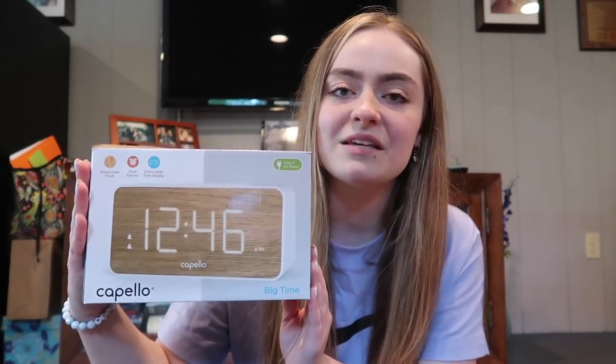I also decided to get this alarm clock. I don't know how much I'll use it because my phone does alarms, but I've been having an issue where I literally can't wake up to an alarm and just keep snoozing it — so I feel like if I hear a different sound, it may work. I got this cute aesthetic one. It honestly wasn't too expensive, and it does a lot of things with a wood grain finish, two dual alarms, and an extra large time display.